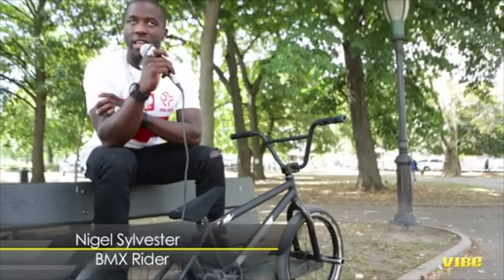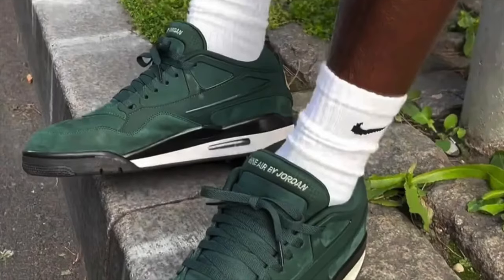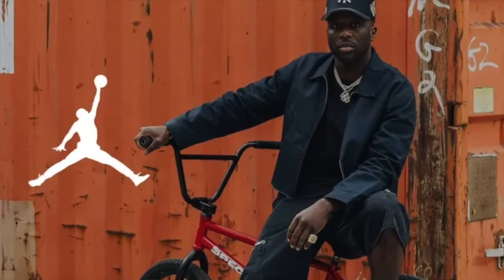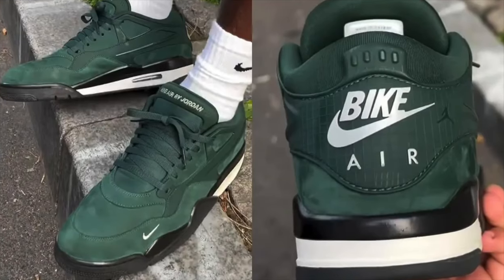We have another collab — this time with professional BMX biker Nigel Sylvester, who has had previous collabs with the Jordan brand. This shoe is the Air Jordan 4 RM Pro Greens, featuring a pro green with metallic platinum, black, and sail colorway. It's dropping July 3rd for a retail price of $150. Nigel added his personal touch by changing the Nike Air branding to 'Biker Air,' and also added a mini Nike swoosh on the forefront of the shoe.